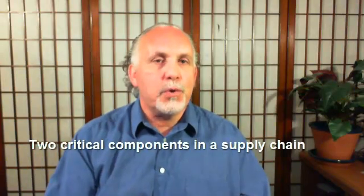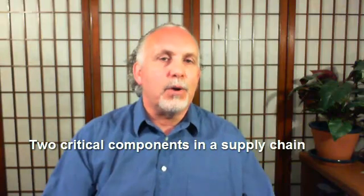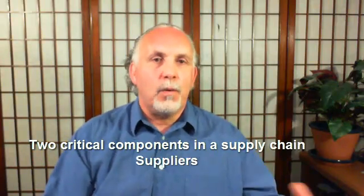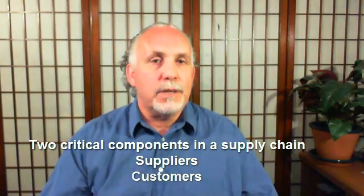Now, why is that important? Well, there are two critical components in the supply chain that can make or break any organization. One of them is suppliers, the other one is customers. Without customers, no business exists — that's what really keeps any organization afloat. And in order to give customers what they want, you have to have suppliers that are going to give you the materials or whatever it is that you need. The two of them have to really work hand in hand.